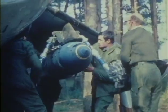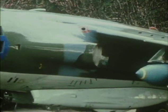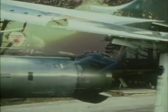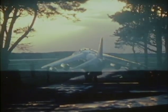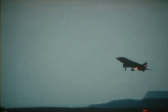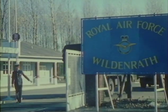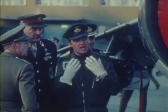The Harrier has been in operational service with the Royal Air Force since early 1969. This is Number One Squadron, one of two units based in Britain. A further three squadrons are based in Germany. All the Harrier squadrons are assigned to NATO and operate from northern Norway down to the eastern Mediterranean.